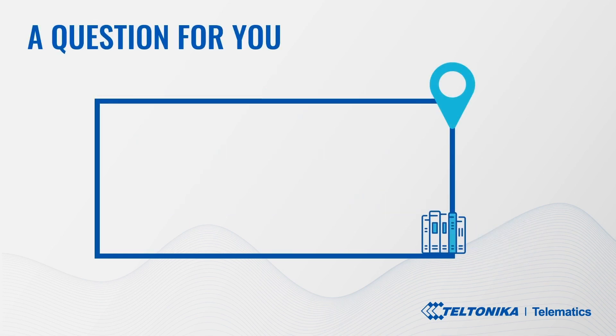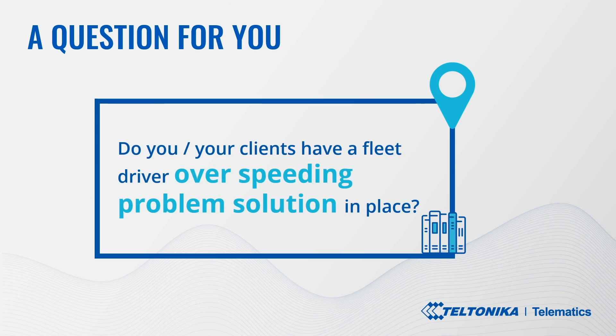Which begs the question: do you or your clients have a fleet driver over-speeding solution in place to protect your company's employees, fleet assets, and financial resources? If not, or you're uncertain, utilizing a modern and comprehensive GPS tracking method allows you to monitor driver behavior, improve safety, and reduce fleet running costs and legal liability. And that is where the Teltonika MSP500 tracker speed limiter comes into play.